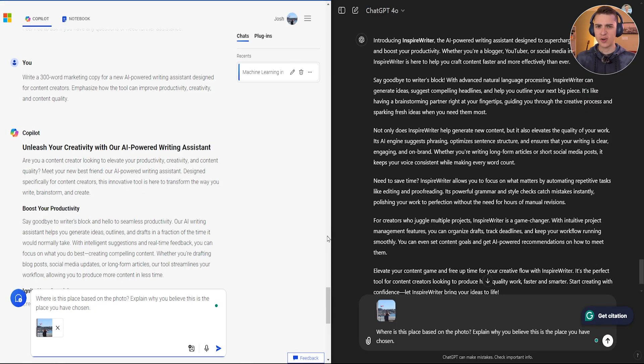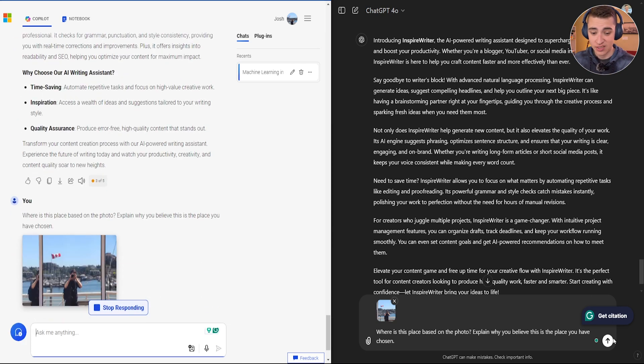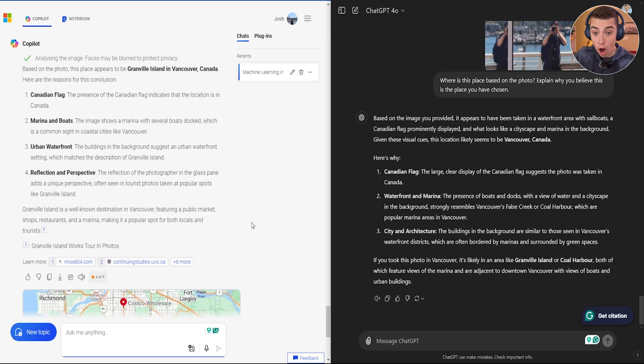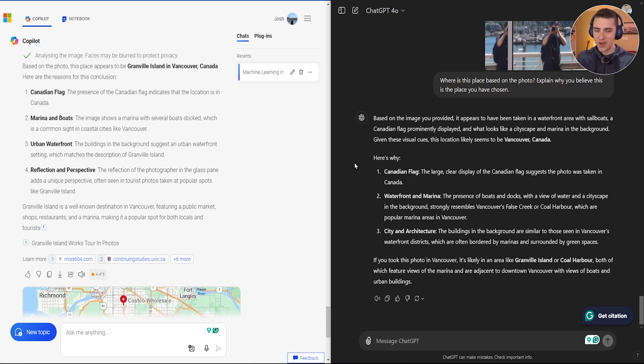For our final prompt, I'm throwing a curveball — I've attached an image of a reflection of a public place, and I'm asking both AI models: where is this place based on this photo? Explain why you believe this is the place you've chosen. Let's hit submit on both and see if they can figure it out from just a reflection. Both AI models were able to correctly identify where this place was, but only one was sure of it.